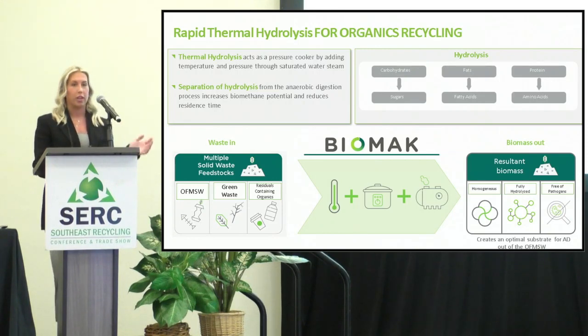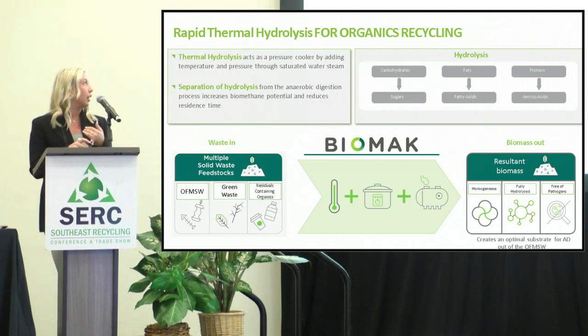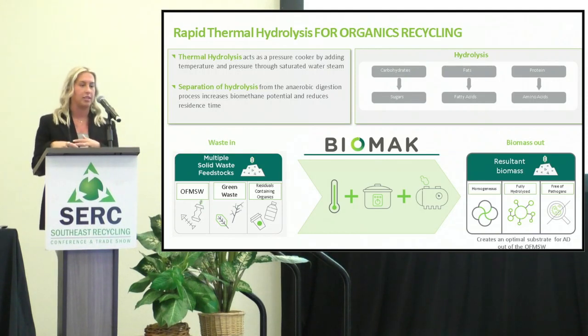With hydrolysis, what happens is your carbohydrates turn into sugars, fats into fatty acids, and proteins into amino acids. And those new compounds are a lot better for producing gas and everything going forward.